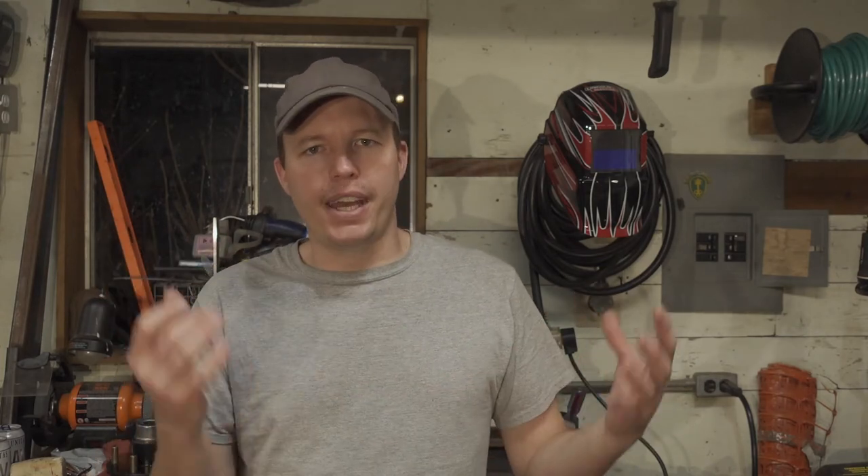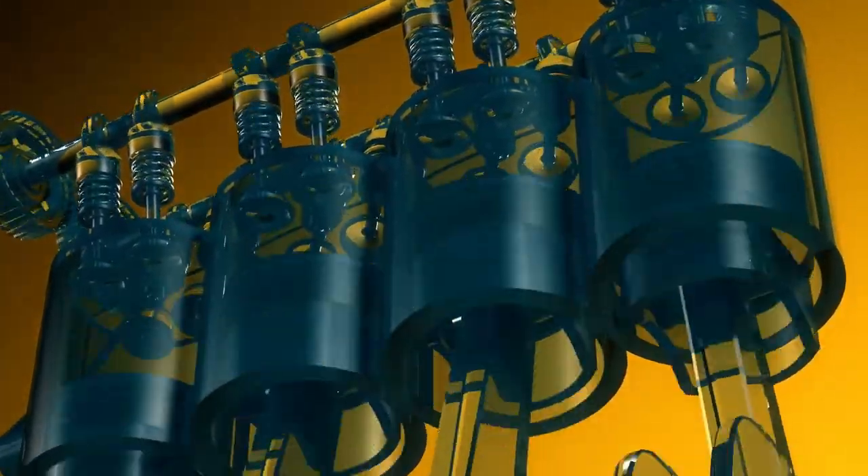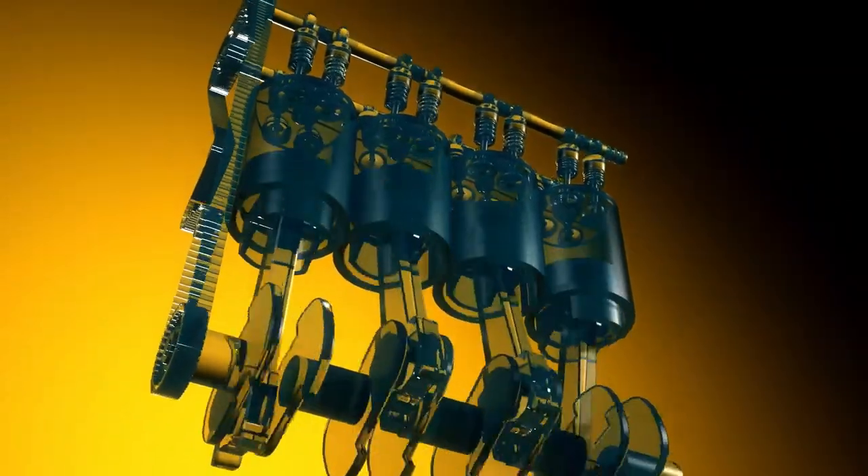Older engines actually did run just mineral oil, if I remember correctly. But the newer engines and oils are just going to be better than anything from 170 years ago, 50 years ago, or 20 years ago. The processes are better, they're better able to purify the oil, and they have better additives. In addition to that, the engineering of the engine itself has also improved. So conventional oils today are far superior to what we've had before.